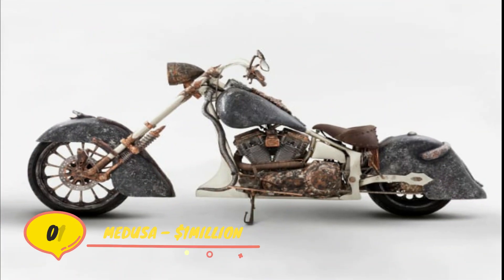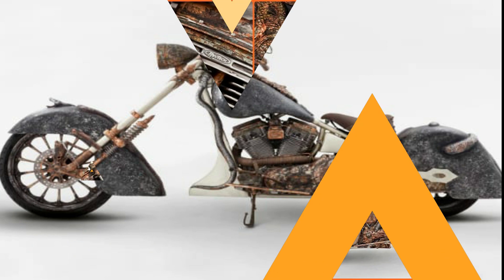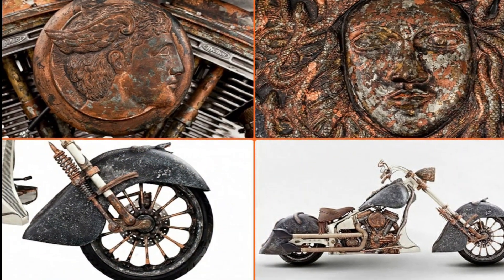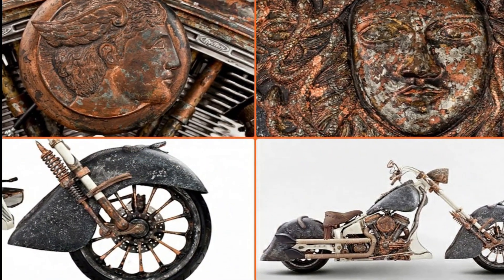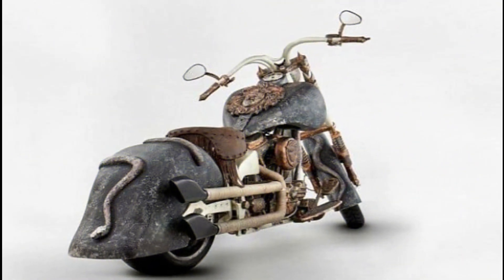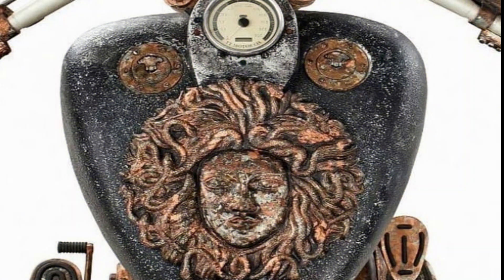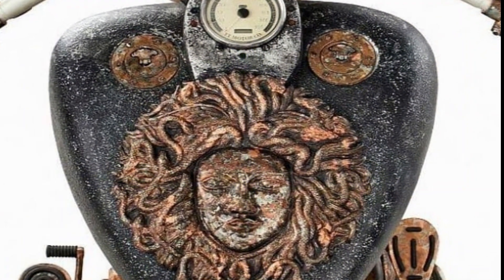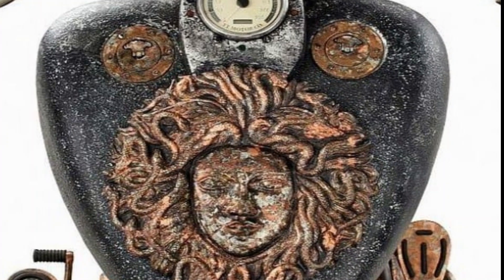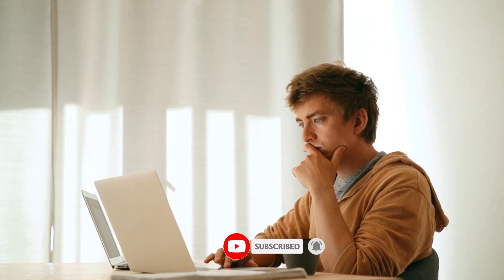Number 1. Medusa – $1,000,000. One of the strangest things you'll ever see on two wheels is Medusa. Tarantelli of TT Custom Choppers created this one-of-a-kind bike that looks like something an archaeologist just dug up near Troy or Sparta, drawing inspiration from the Medusa, a monster that could turn you into stone if you looked into its eyes. If you want to see more videos like this, be sure to subscribe and hit that notification bell so you never miss a thing.